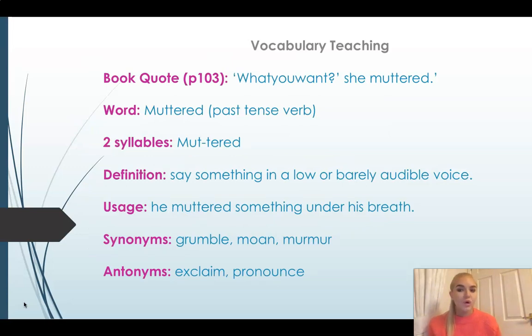One of our keywords today is the word 'muttered'. It's a two-syllable verb — a doing word to describe how you speak — and because it has the '-ed' suffix on the end, it's a past tense verb. In the book it's quoted as: 'What do you want, she muttered.' Muttered means to say something in a low or barely audible voice — when you say something you don't really want someone to hear. Another way to use it: 'He muttered something under his breath.' The antonyms for muttered are exclaiming or pronouncing — the opposite, when you're pronouncing something very clearly. Whereas muttered means to grumble, saying something someone can't really understand.